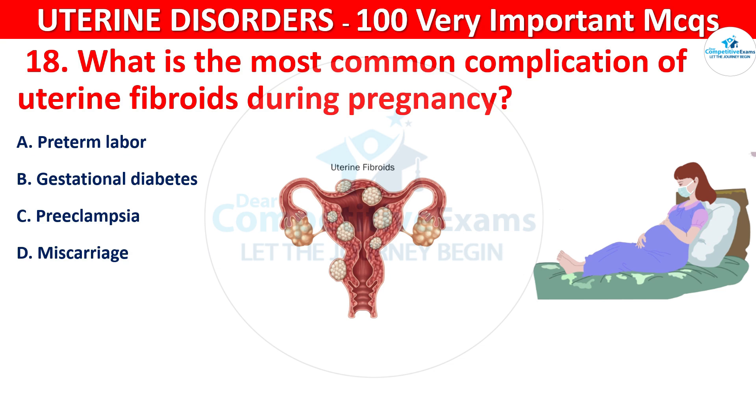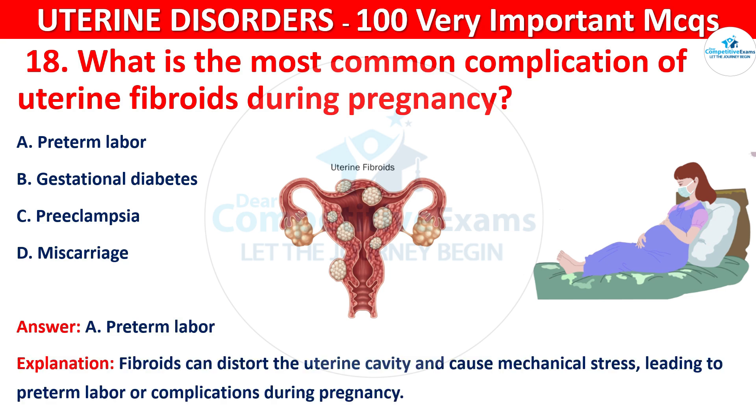The correct answer is A, that is preterm labor. Fibroids can distort the uterine cavity and cause mechanical stress, leading to preterm labor or complications during pregnancy.